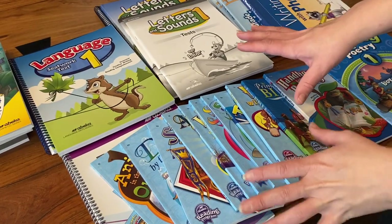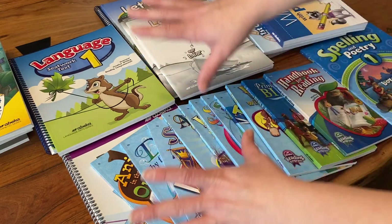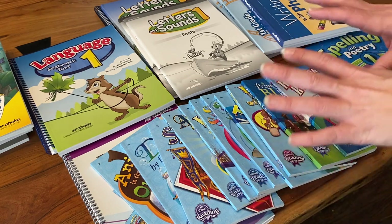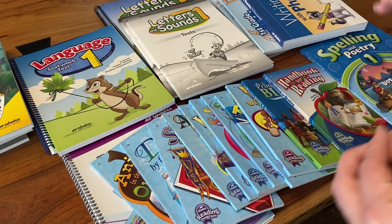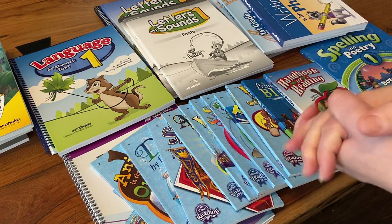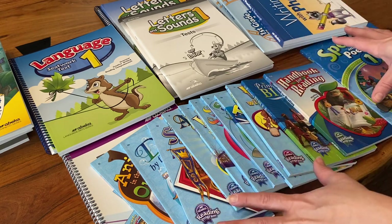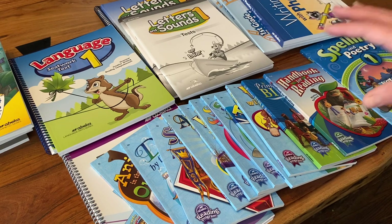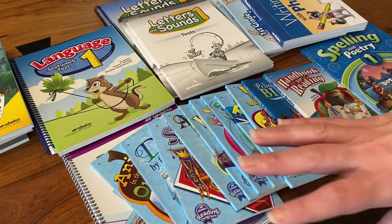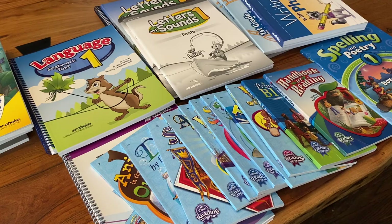The final component of the curriculum is English language arts — reading, writing, spelling, all of those fundamental things. It is really heavy in this area and I absolutely love it. I was an ELA teacher before homeschooling, so I was super nervous about making sure our kids got everything they needed in reading, and I have to say this curriculum hits the mark. It is just so comprehensive and amazing.